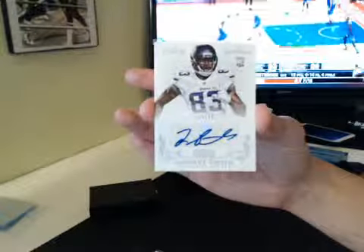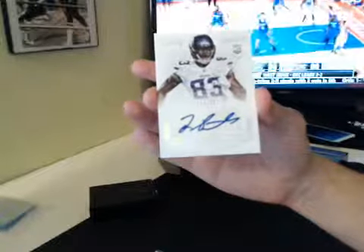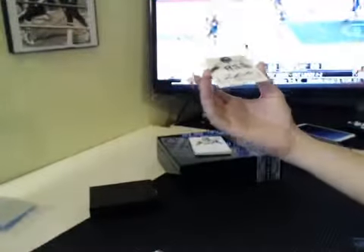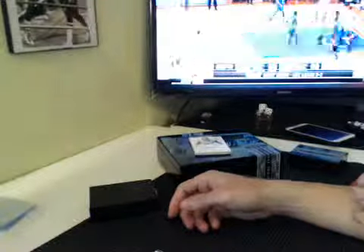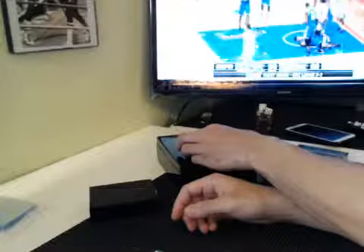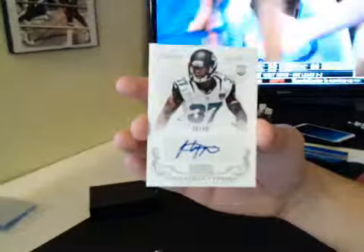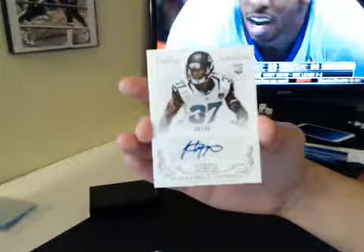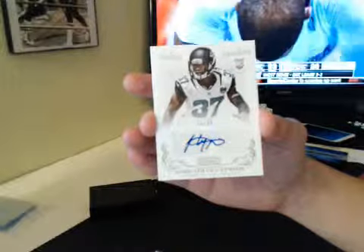Next up we have Rodney Smith, 6 and 99, Vikings, NFC North, BBK BBC. Getting killed. Rodney Smith. We got three cards to go, good luck. That's filthy — 36 of 49, Jonathan Ciprian. 36 of 49 for the Jags. AFC South is Ed.